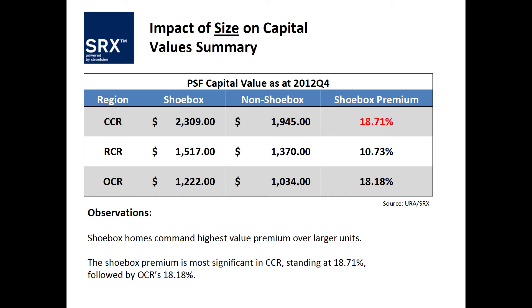This slide tells you: when you buy a shoebox in Core Central, you pay 18.71% more on a per square foot basis. In the Rest of Core Central, you pay about 10% more — not that bad. But outside Core Central is catching up very fast. Last year, more than half of all shoebox transactions were in the outside Core Central region.